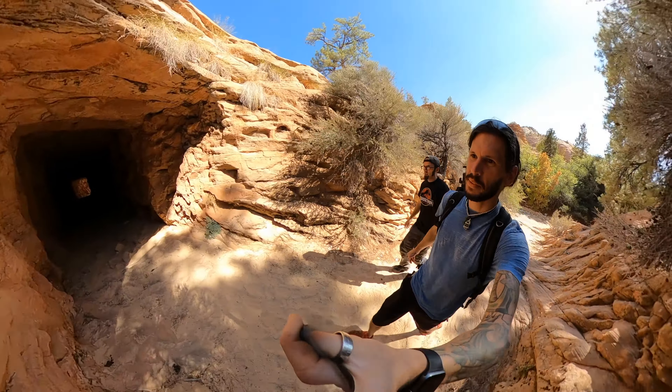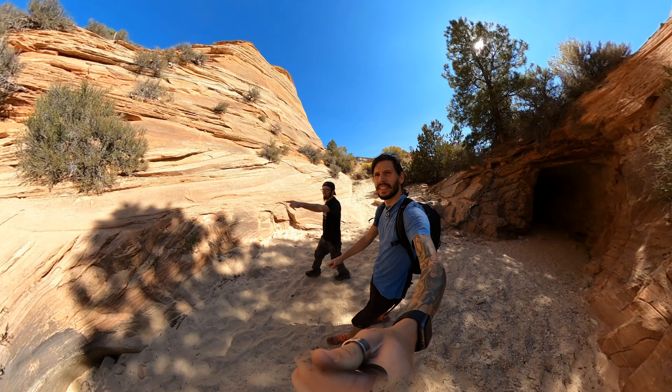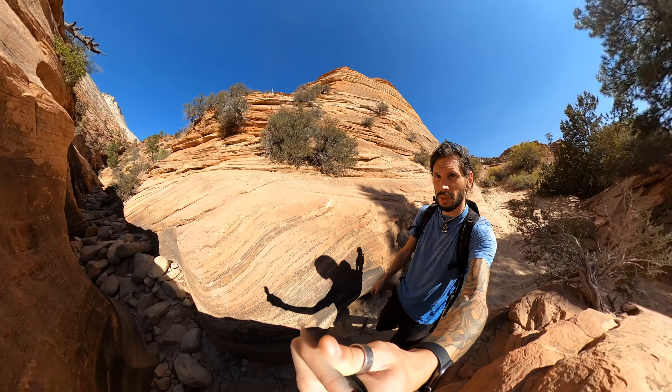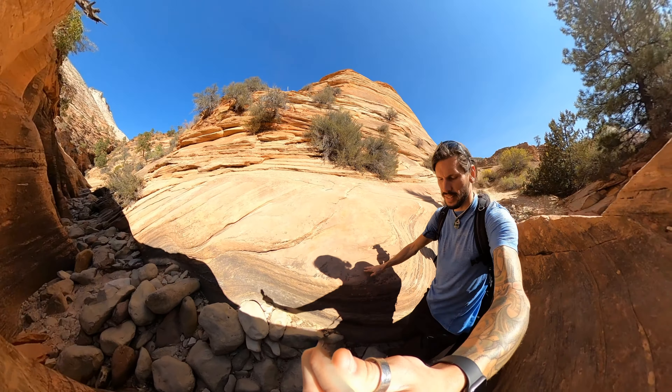This goes right underneath the road and pops out on the other side. It's going to get bright. Oh yeah — this is definitely where water flows.